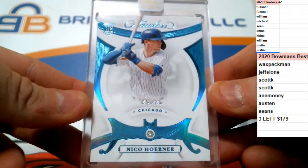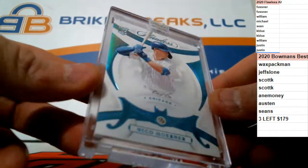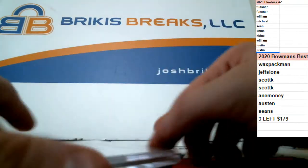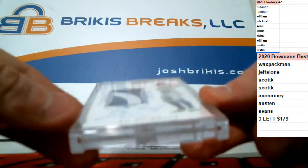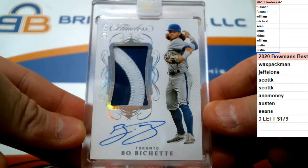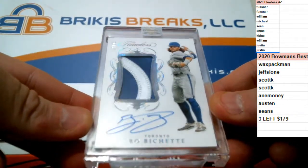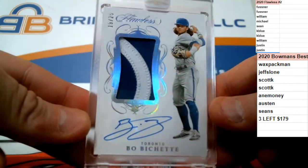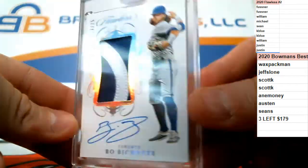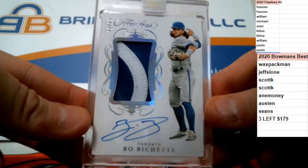There are some real nice cards in this. Good luck to you all. Some nice hits in this one, and we're going to end it with a bang too. 19 of 25 RPA, encased, two-color patch auto, on card for the Blue Jays — Bo Bichette. Two-color patch auto, on card for Toronto. 19 of 25.